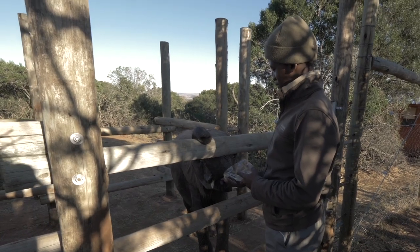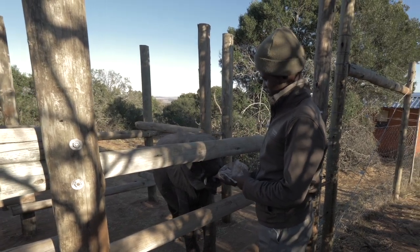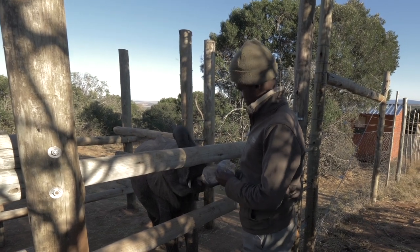Mara actually originally comes from Shamwari. She was found wandering around on the reserve all by herself and started following one of the anti-poaching guys on foot, who then called us to come and investigate. When we got there she was completely emaciated, dehydrated, and in a terrible state of health. But she managed to pull through — we kept her going and we are very proud that she was able to get to where she is today.